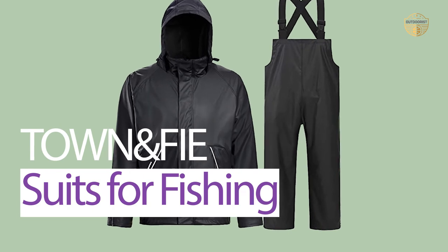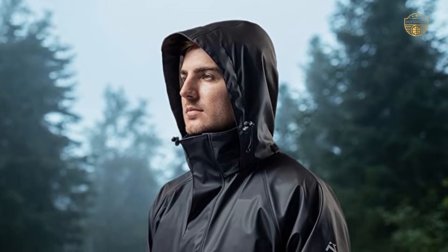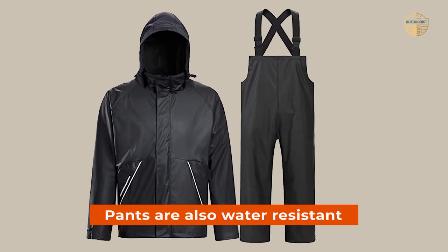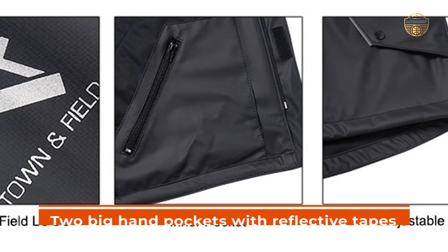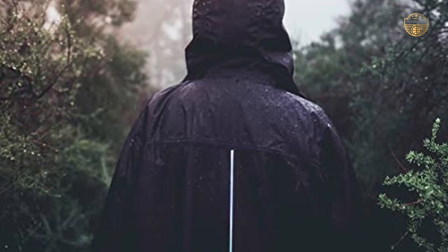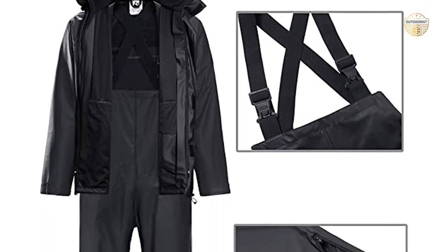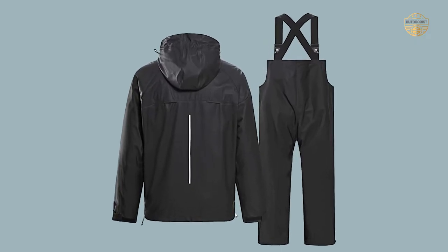Number 4: Town and Field Rain Suits for Fishing. Are you looking for a fishing rain coat that will keep you warm and dry? Then check out the Town and Field Rain Suits. This jacket is made of waterproof PU fabric and features welded seams, which makes it stronger and more durable. The waist pants are also water-resistant and have a Velcro closure at the back to ensure they stay securely in place during high-intensity activity like fishing. There are two big hand pockets with reflective tapes on them for optimum visibility while outdoors in wet weather conditions.